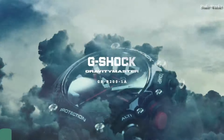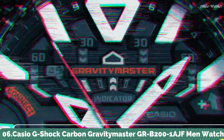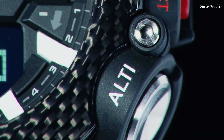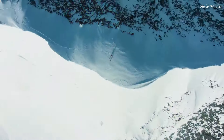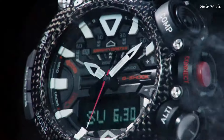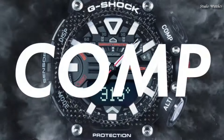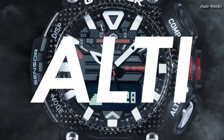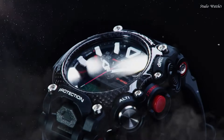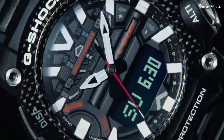Number 6: Casio G-Shock Carbon Gravity Master GR-B200-1AJF Men's Watch. Japanese Quartz Movement in 5635 caliber. Carbon case of round shape. Case dimensions are 54.1 mm in diameter and 18.3 mm in thickness. Display type: Analog Digital. This timepiece has mineral glass. 200 m water resistance.